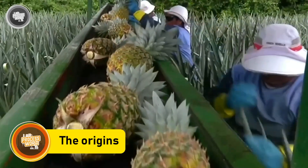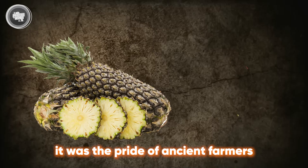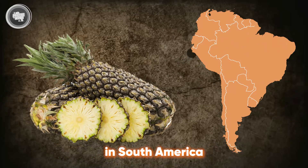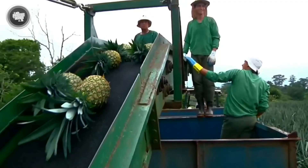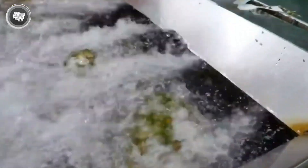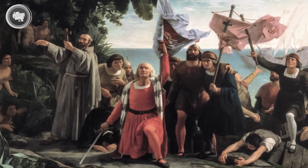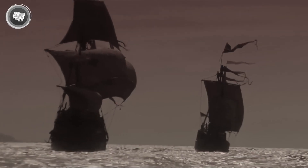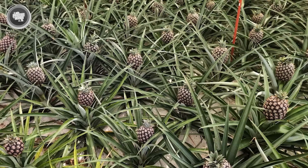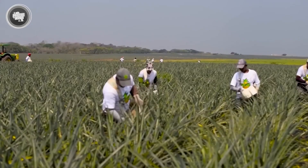Pineapple has always had a flair for standing out. Long before it became a carton on a supermarket shelf, it was the pride of ancient farmers in South America. Indigenous people had been cultivating it for centuries, using the fruit for food and even medicine. When Christopher Columbus arrived in the Caribbean in 1493, he found this golden treasure and took it back to Europe. Suddenly, pineapples were treated like jewels, so rare that only the wealthy could afford them, a centerpiece at royal banquets and a symbol of luxury and hospitality.